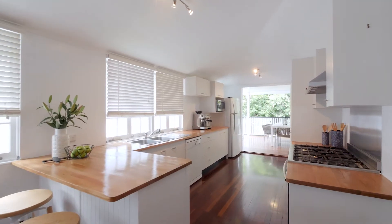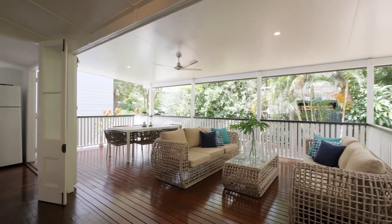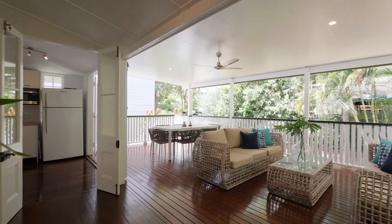The kitchen is inviting with its timber and stainless steel finishes. A practical study space sits to one side and the other opens to the party-sized rear deck.